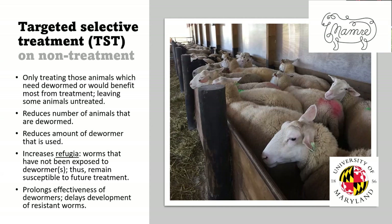It increases what we call refugia — worms that have not been exposed to the dewormer and thus remain susceptible to future treatment. If you deworm one animal and 10% of the worms survive, those 10% are resistant to that drug and will breed to make more resistant worms. If you don't treat another sheep, all of the worms in her are still susceptible to the drug. So by selectively treating or not treating animals, we prolong the effectiveness of our dewormers and delay the development of resistant worms. Resistance is inevitable — it's just a matter of how long it takes.